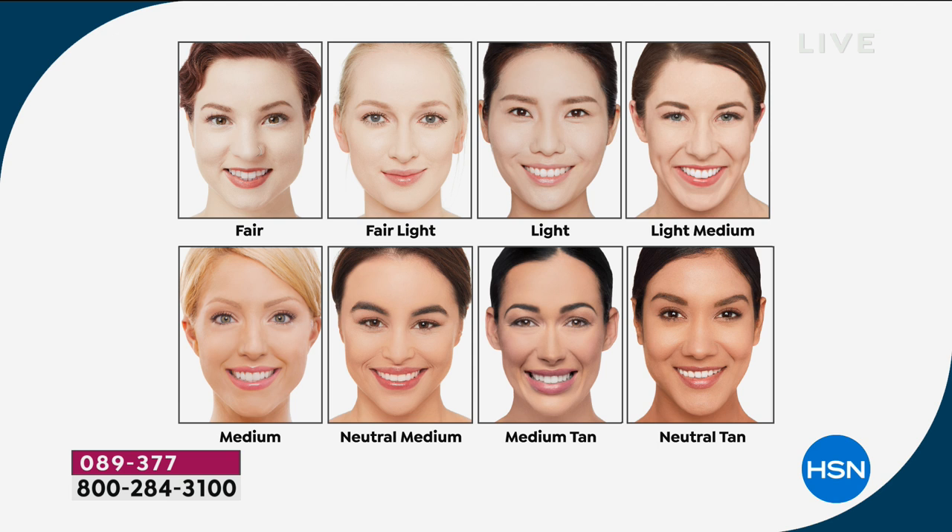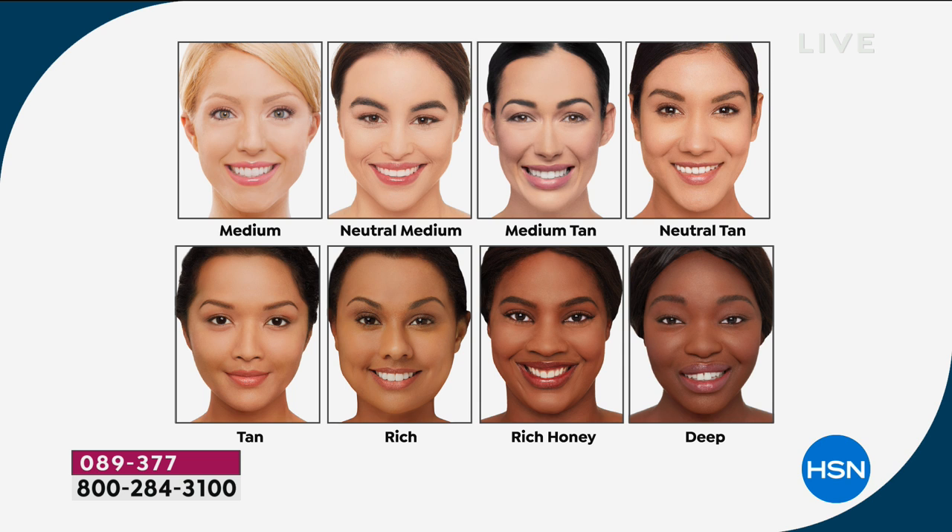The fair is available in auto-ship only right now — you can cancel that at any time and customize how often you receive it. These are your shades from the fairest, as we mentioned, all the way through medium — the most popular shade we tend to see — through neutral medium, medium tan, neutral tan, and into the deeper shades. The tan is my color. If you want the rich, it is last call on the single shipment for rich — we no longer have rich honey or deep in single or auto-ship, but rich is still available, just going to be last call.